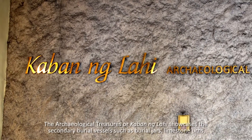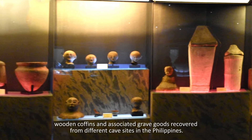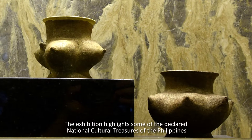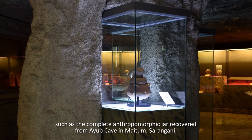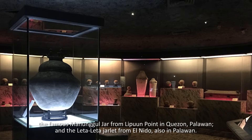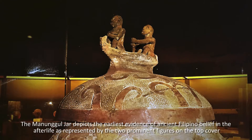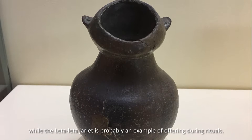The Archaeological Treasures, or Kabanang Lahi, showcases secondary burial vessels such as burial jars, limestone urns, wooden coffins, and associated grave goods recovered from different cave sites in the Philippines. Secondary burial practice involves the burial of skeletal remains with corresponding ritual. The exhibition highlights declared National Cultural Treasures such as the complete anthropomorphic jar recovered from Ayub Cave in Maitum, Sarangani; the famous Manunggul Jar from Lipuun Point in Quezon, Palawan; and the Leta-Leta Jarlet from El Nido, also in Palawan. The Manunggul Jar depicts the earliest evidence of ancient Filipino belief in the afterlife as represented by the two prominent figures on the top cover, while the Leta-Leta Jarlet is probably an example of an offering during rituals.